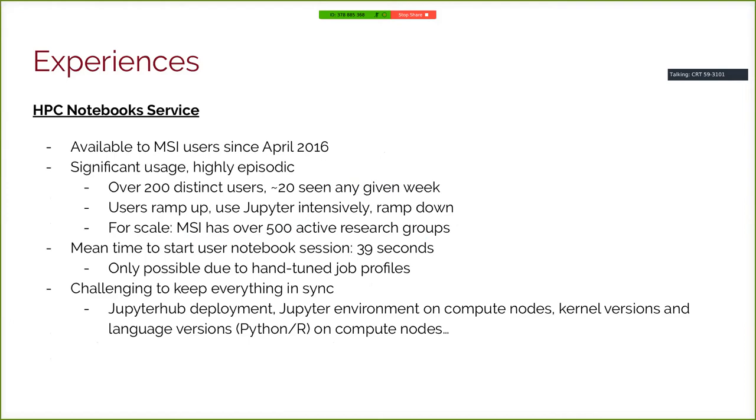The HPC Notebook Service has been available to MSI users since about April 2016, and usage has grown enormously. We have about 200 distinct users, with about 20 active in any given week. What we've noticed is that usage is highly episodic — users ramp up, use Jupyter intensively, then ramp down. This aligns with the idea that HPC is part of a larger research workflow: users come to our center for computation, which may involve Jupyter, then go off to write a paper. That set of 20 weekly users rotates through, giving us a couple hundred distinct users over a year.